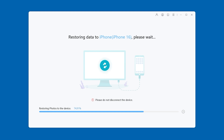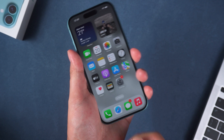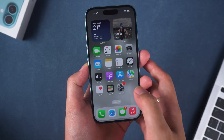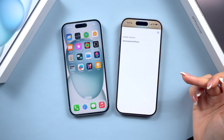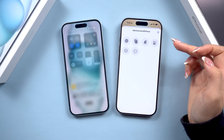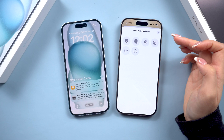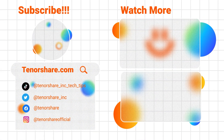I'll put the tutorial link in the description. So those are four easy ways to check if your iPhone 16 is original or refurbished. I hope this video helped — let me know in the comments if you found out whether your iPhone is new or refurbished. Don't forget to like and subscribe for more tech tips. See you in the next one.